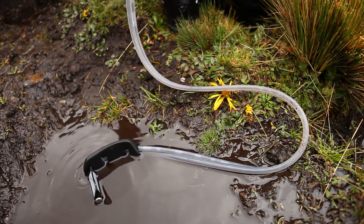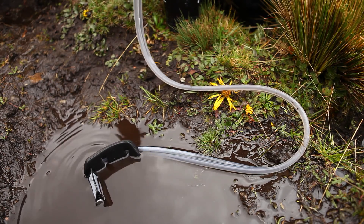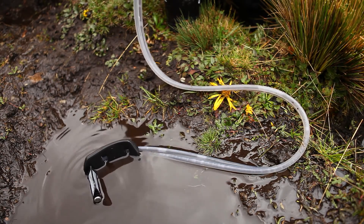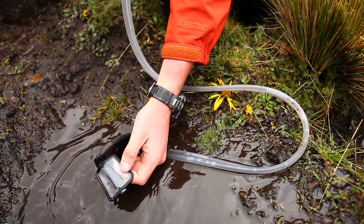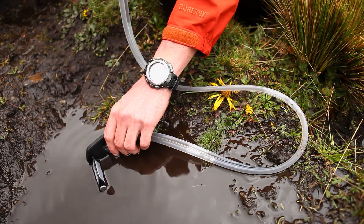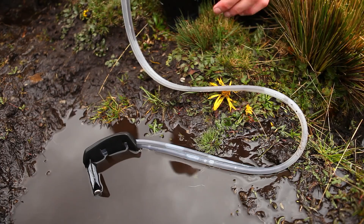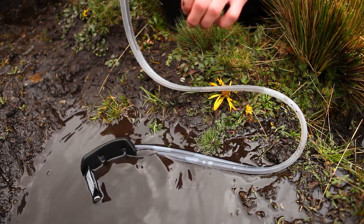Another cool thing about the pre-filter is that it doesn't have to be all the way under water to work. Once the bag becomes wet it doesn't allow air through, so all you need is a portion of it under water and it will actually draw. You can pull from shallow bad sources like this.